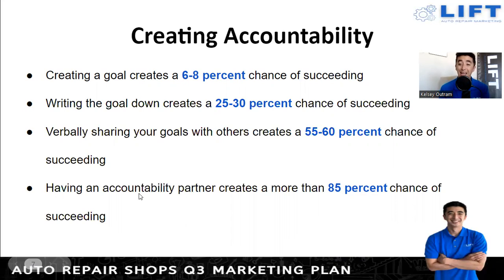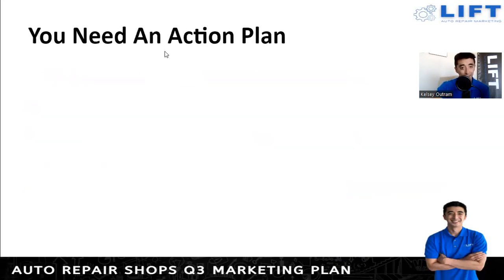Having an accountability partner creates more than an 85 percent chance of succeeding. If you have a spouse or significant other, use them as an accountability partner. A lot of you are in business coaching groups, so make friends through those and partner with someone. Share your goals for your different shops, and maybe once a month or once a quarter meet with them to encourage each other and see how things are going — even if things aren't going well, they may have good ideas on how you can accomplish those goals.